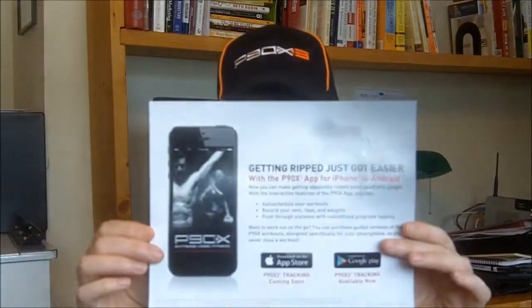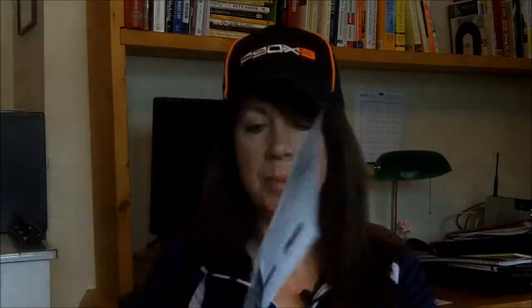Then we have some flyers. This first one is just about the P90X3 app. It is available right now for Google Play, but not available in the App Store for iPhones yet. So that's just them letting you know that it will be there soon.